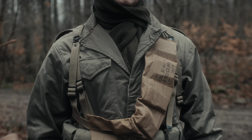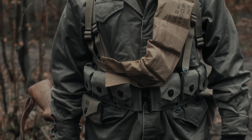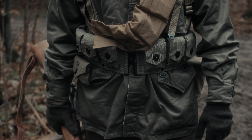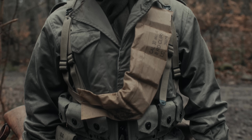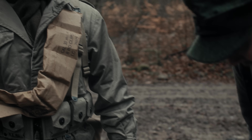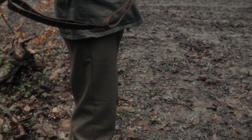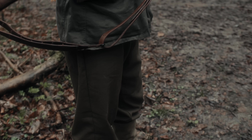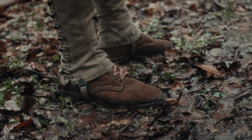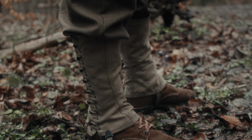Peter trägt hier in diesem Video die Modell 1943-Jacke. Die bestand aus einem winddichten, imprägnierten Baumwollstoff und hat somit als Winteruniform sehr gut gegen die dort vorherrschenden Witterungsbedingungen geschützt. An den Beinen trägt er die Modell 1937-Wollhose aus einem Baumwollstoff in senfgelber bis bräunlicher Färbung, und dann über die Stiefeletten noch die Gamaschen der US-Armee.